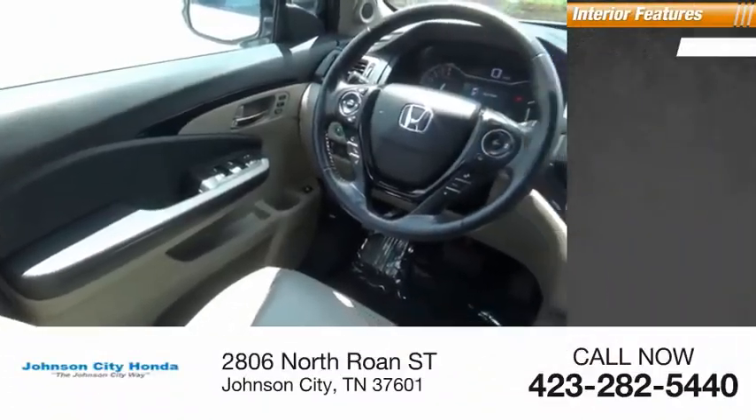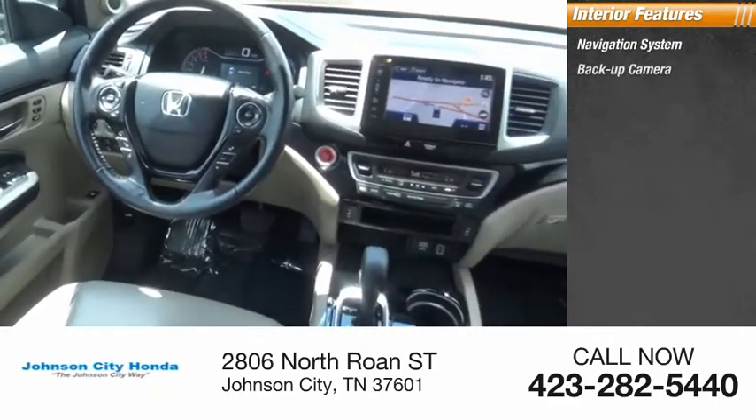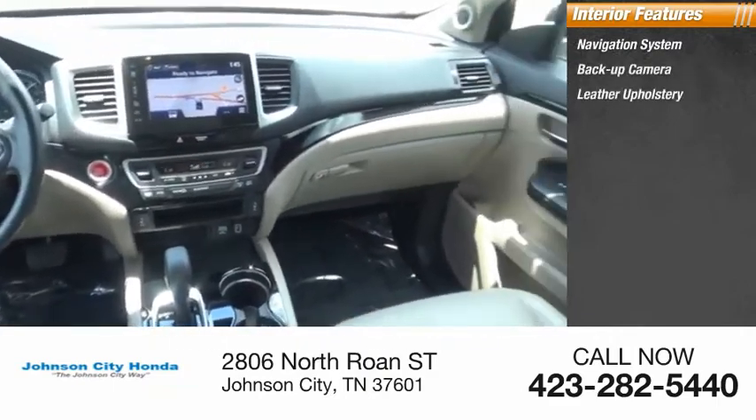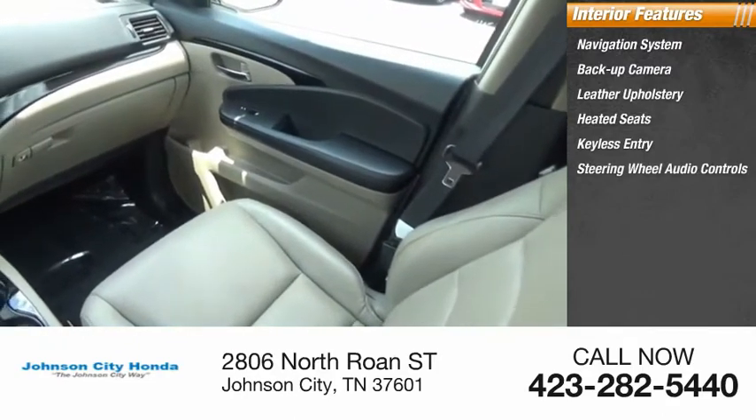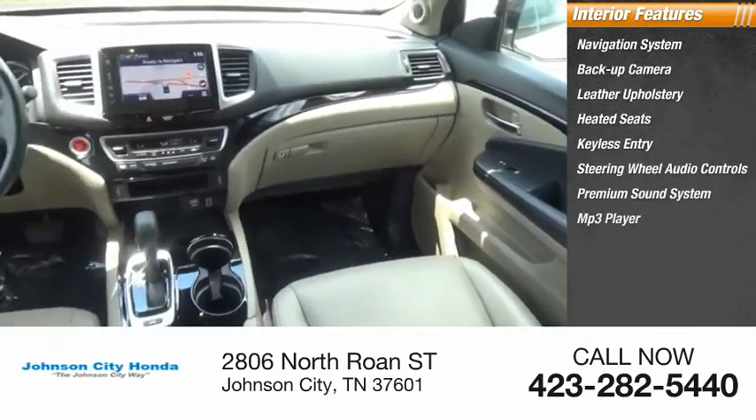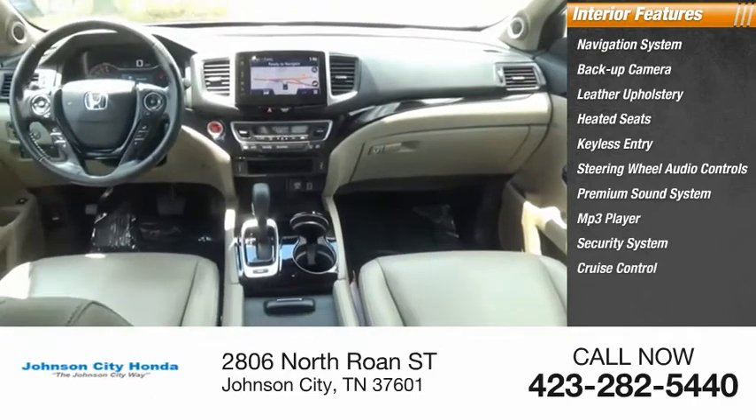Inside you'll find navigation system, backup camera, leather upholstery, heated seats, keyless entry, steering wheel audio controls, premium sound system, MP3 player, security system, cruise control.